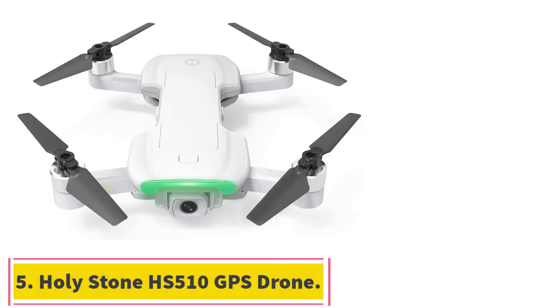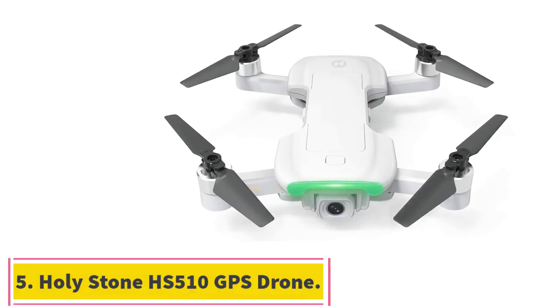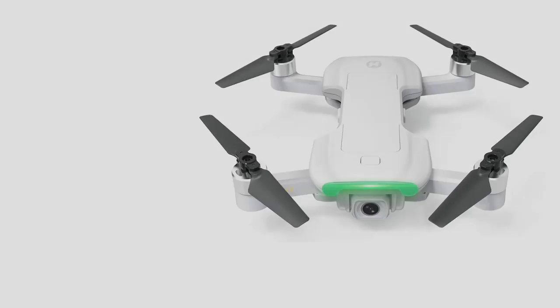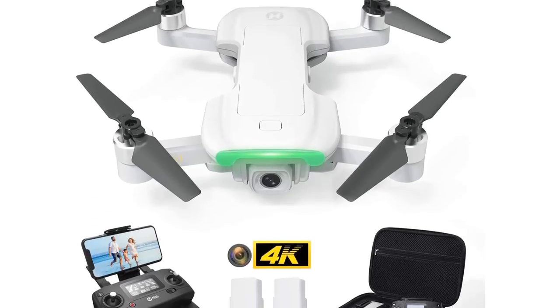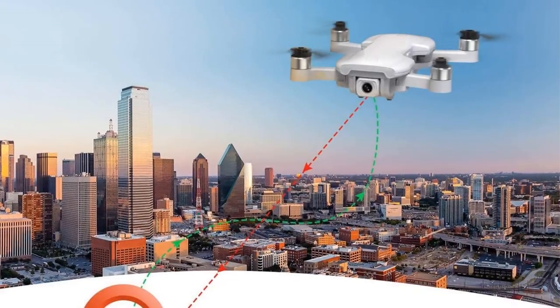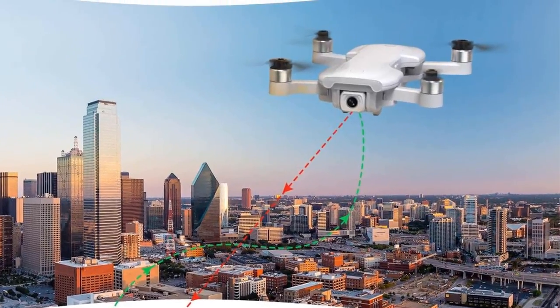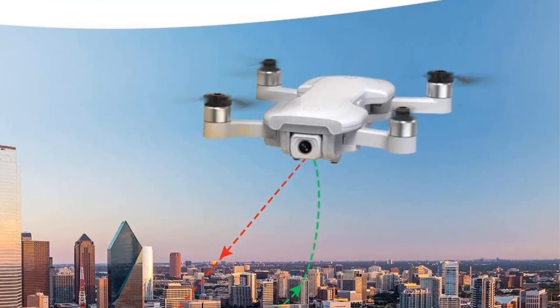Starting at number 5: the Holy Stone HS510 GPS Drone. If you are looking for a GPS FPV drone, we recommend the HS510. It is one of those exclusive drones in 2022 which has great image and video quality and does not bust the bank. However, it is not a drone for kids, as it is primarily for professional use.